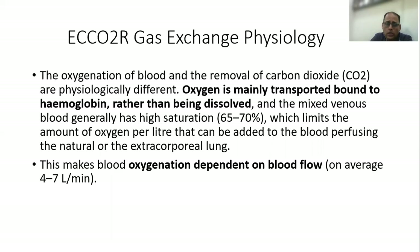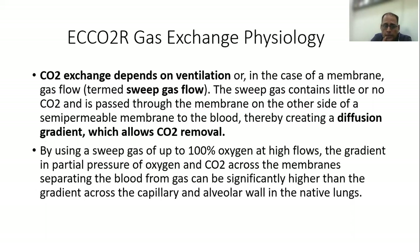If you look at the gas exchange physiology of ECCO2R, we know that oxygen is mainly transported bound to hemoglobin rather than being dissolved, and this makes blood oxygenation largely dependent on blood flow. On the other hand, carbon dioxide exchange depends on ventilation, but when you talk about extracorporeal removal of carbon dioxide, it depends on the gas flow, which is termed here as the sweep gas.